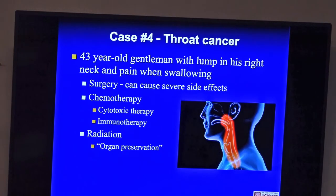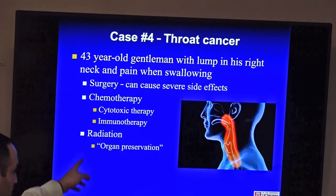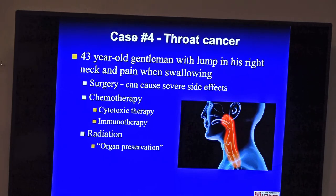Case four: throat cancer. A 43-year-old man with a lump in his right neck, pain with swallowing, and a tumor in his tonsil. This is becoming more common because of the HPV virus — we used to see more throat cancer from smoking and drinking, but in the last 20 years most throat cancer is HPV-related. Surgery in these cancers can cause severe side effects like trouble swallowing or speaking. So we can treat with chemotherapy and radiation alone — we call this organ preservation. With a combination of chemotherapy and radiation, we can cure a high percentage of these patients without ever needing surgery.